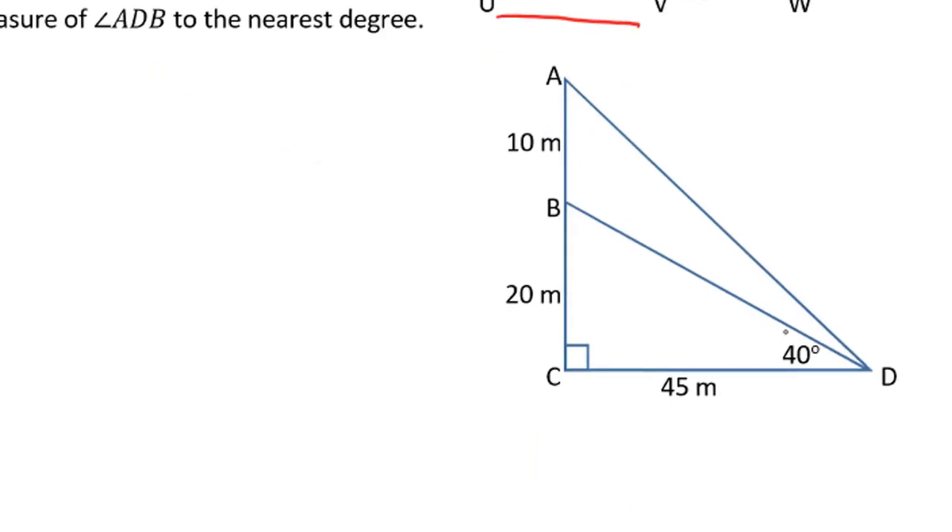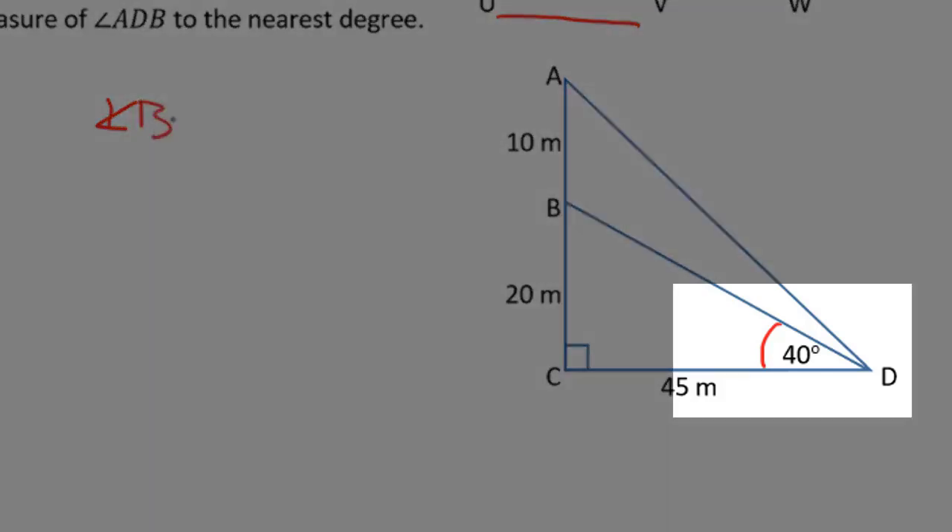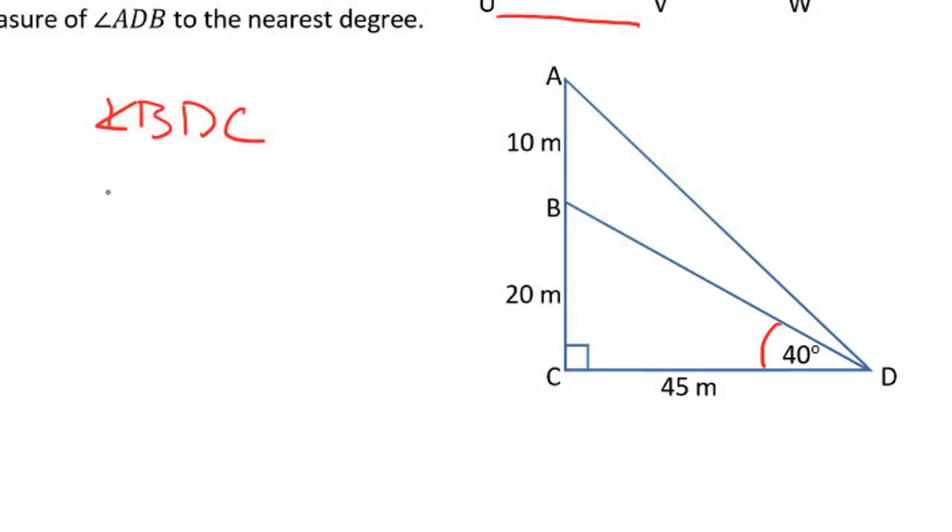When we worked through this question the first time, the answers didn't make sense — and it's because this angle of 40 degrees is actually a mistake. I want you to take a look at angle BDC and see if you can use primary trig ratios to calculate what that angle actually is. Hint: this side is going to be the opposite and this side is going to be the adjacent, so you can use one of our primary trig ratios to determine what this angle really is. Once you know angle BDC, you can find the entire angle using opposite over adjacent, subtract angle BDC away, and figure out what angle ADB actually is.